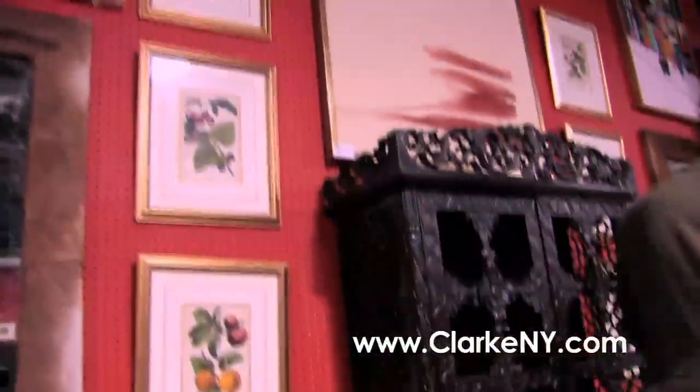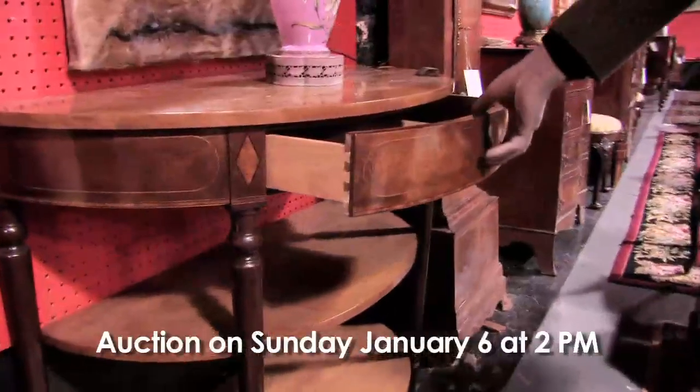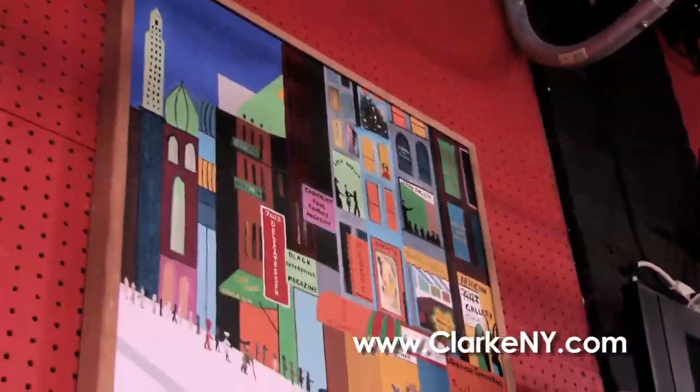Here we have a magnificent, what I believe is a Saruk estate carpet, estate fresh. Here we have a pair of 20th century Sheraton style one-drawer consoles — decorators like them. Up here, quite interesting: we don't know who it is, but it's an artist called Ben Hollis. It looks like a Harlem scene — you can see all the African-Americans there and what's going on in the streets. That's quite nice.